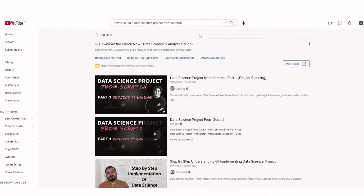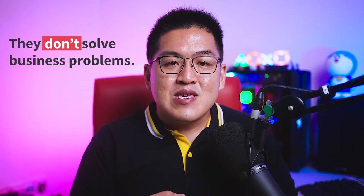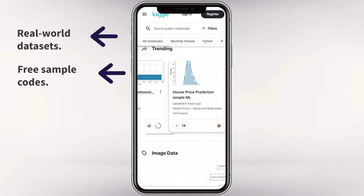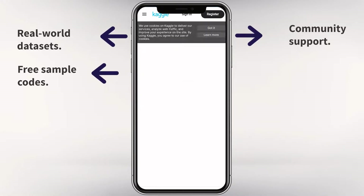Number one: use real-world datasets. Anybody can build a data science project by watching YouTube videos or taking online courses, but these projects normally use what I call toy datasets, like the Titanic dataset or the Iris flower dataset. These are suitable for learning, but they do not solve a business problem directly, so interviewers may not link them to their business. Instead, use datasets that solve an actual business problem. You can find hundreds of these on Kaggle.com, covering industries like oil and gas, real estate, and insurance — all free to download.